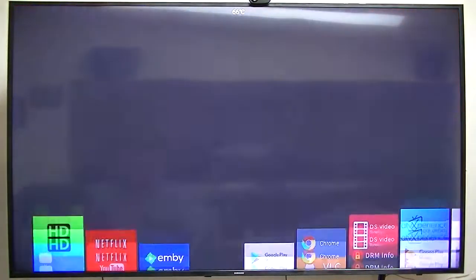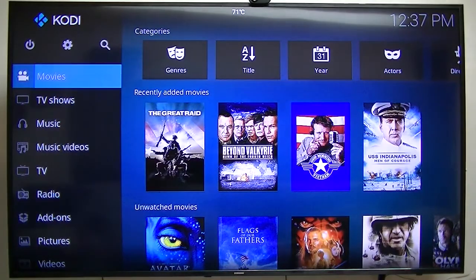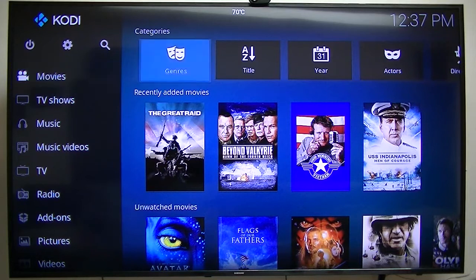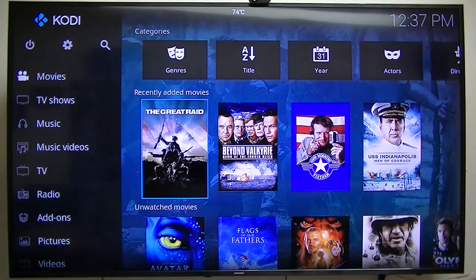Kodi plays pretty well. Again, I do not get HD audio — the box is capable of it, and the original firmware played HD audio, but this one doesn't. It's something in the firmware. The creator of this operating system, the ATV Experience, is going to purchase one of these boxes and I'm sure he'll make everything work the way it should.